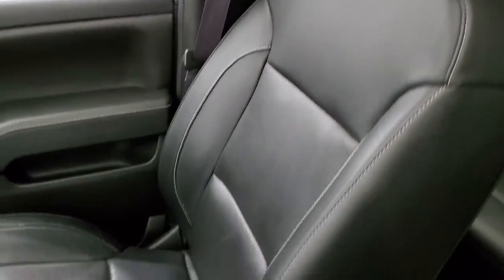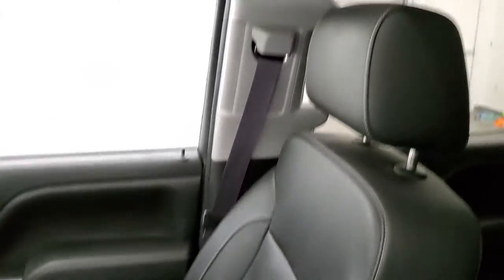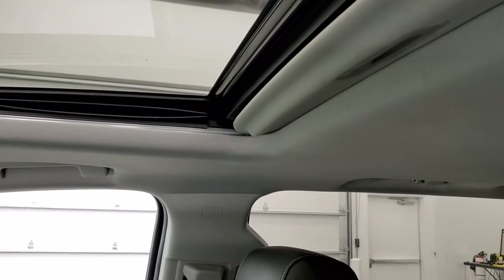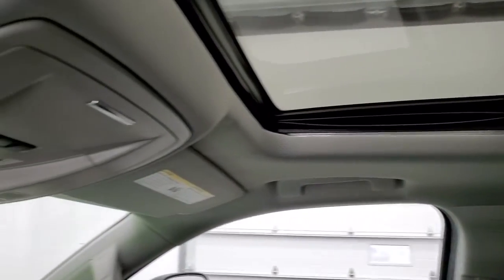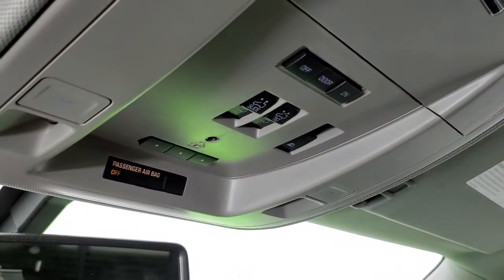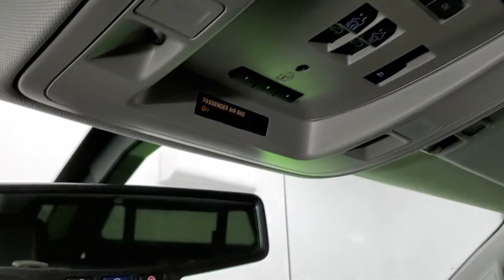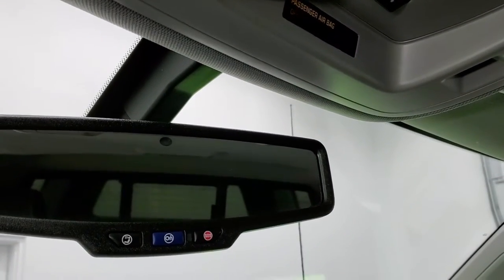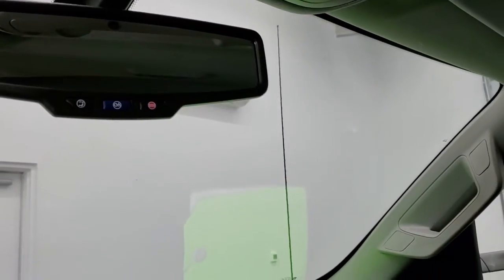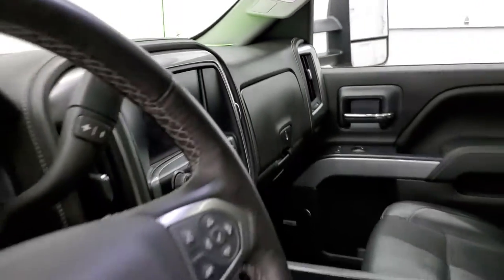The passenger side seat and floor mat are in excellent condition with no rips or tears. It does have the wireless cell phone charging pad and a power sunroof. The headliner is in nice shape and you get HomeLink buttons for garage door, security, and lighting systems, as well as map lights and sunroof and rear window controls. There's OnStar capability in the rear view mirror.